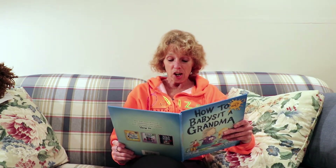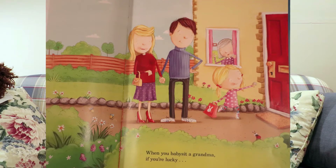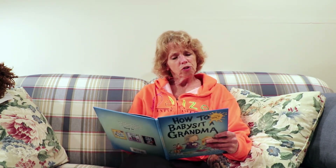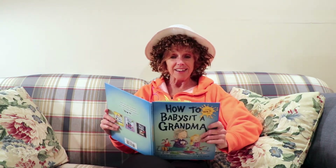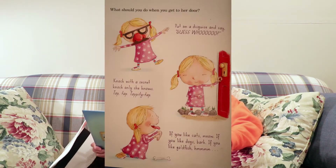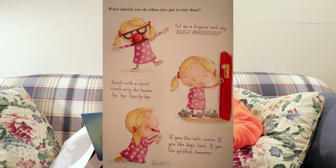When you babysit a grandma, if you're lucky, it's a sleepover at her house — and I can't wait until we can do that again. What should you do when you get to her door? Put on a disguise and say, guess who? Knock with a secret knock only she knows.